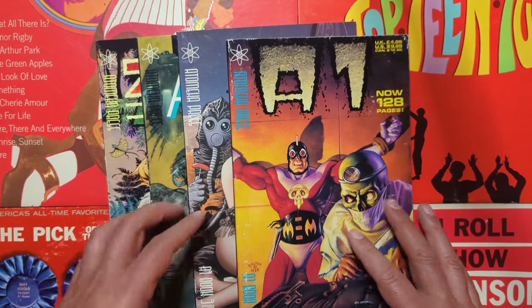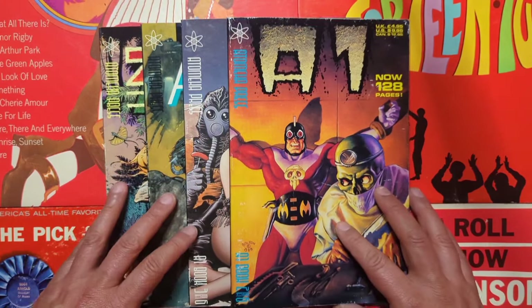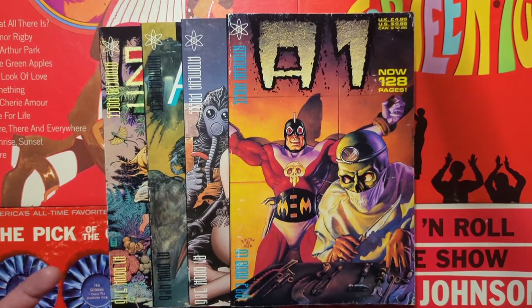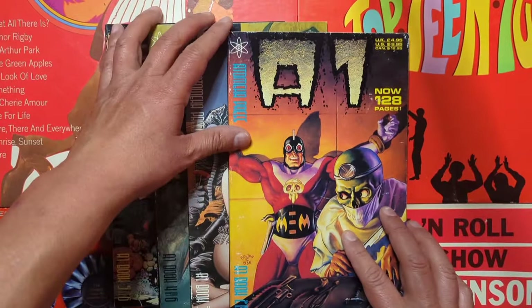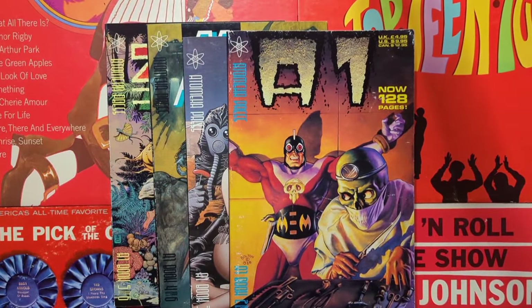So there you go, ladies and gentlemen: A1, Atomica Press out of the UK. Should be a six-book series. Now I'm on the hunt for number one and six. That's all I got for now. Appreciate y'all stopping by. Thank you and y'all take care now.